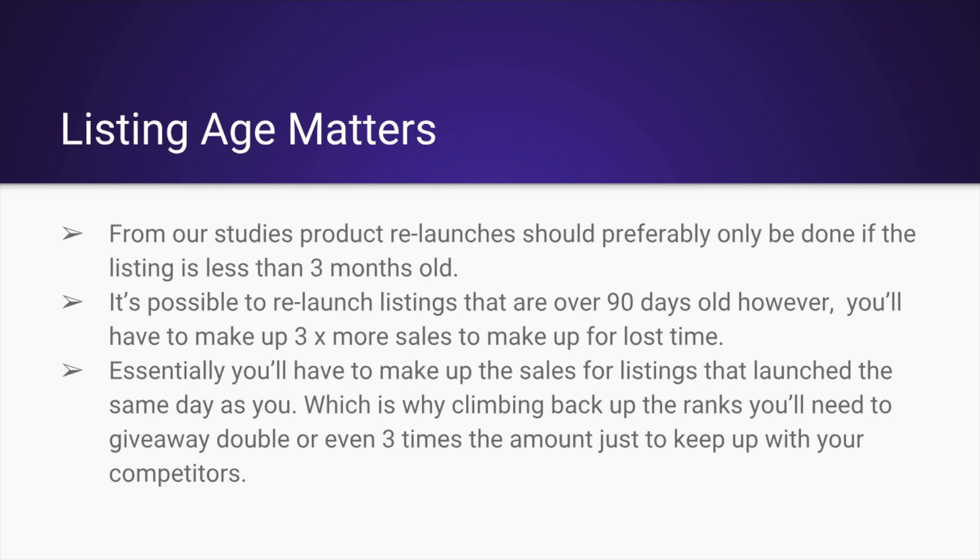And if you wait after 90 days where sales may have started to decline, keep in mind that you're going to have to make up for the sales that your competitors who launched the same day as you are continually getting. It can really set you back if you're trying to relaunch, and relaunch campaigns are a lot harder after 90 days.